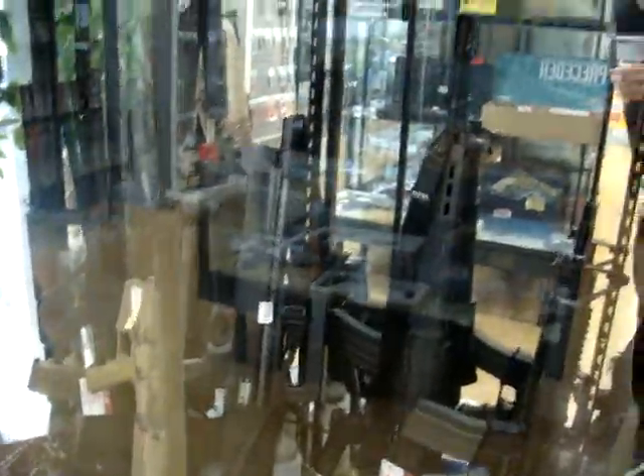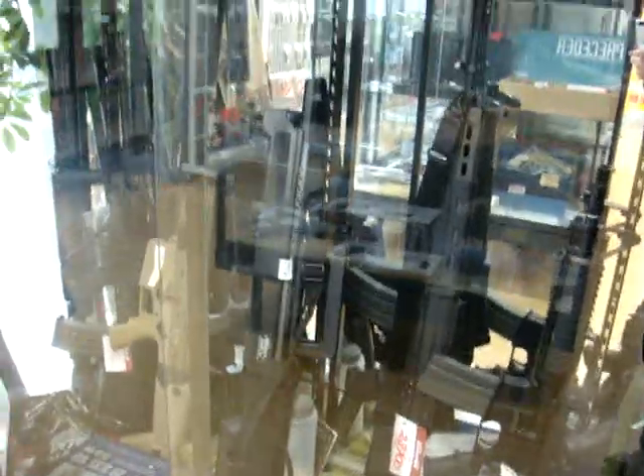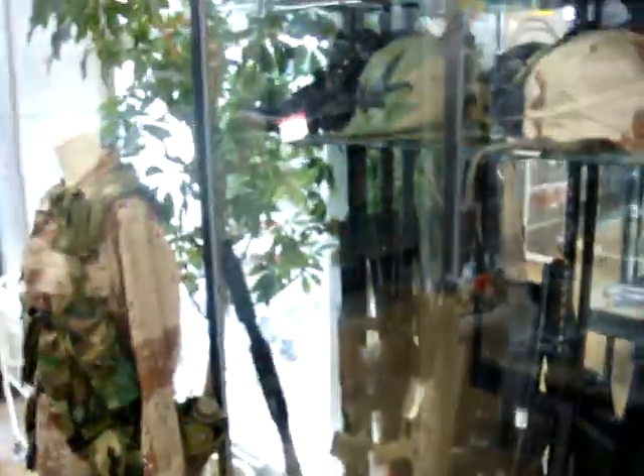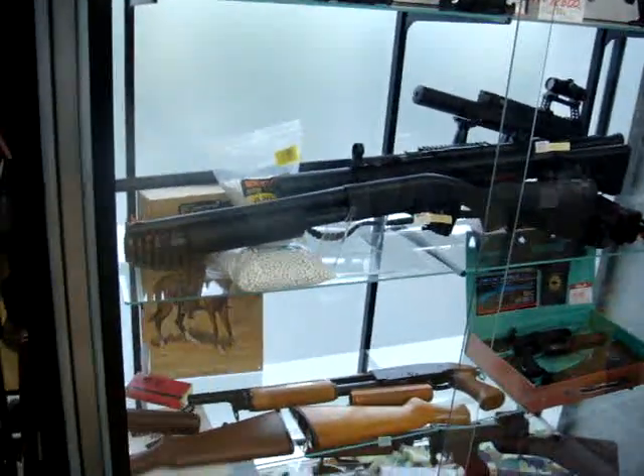And here — these aren't real. These are the air-powered rifles. They look pretty realistic though. Pretty nuts. Crazy stuff, isn't it?